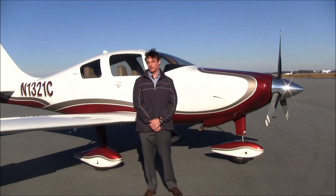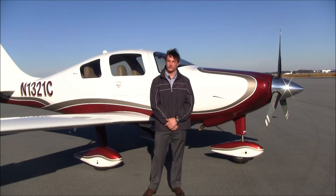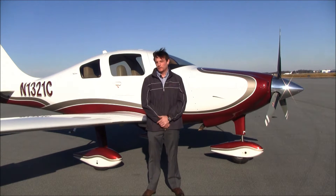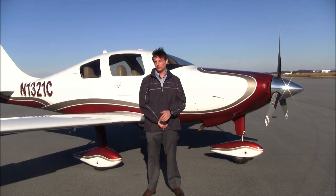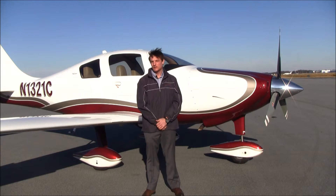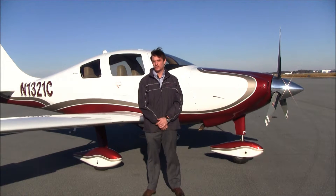The Columbia 350 features 98 gallons of usable fuel, which gives you well over 1,000 nautical miles of range with IFR reserves. This 350, even fully loaded with the digital air conditioning, will true out over 180 knots on a given day. It's a very fast and efficient cross-country machine.